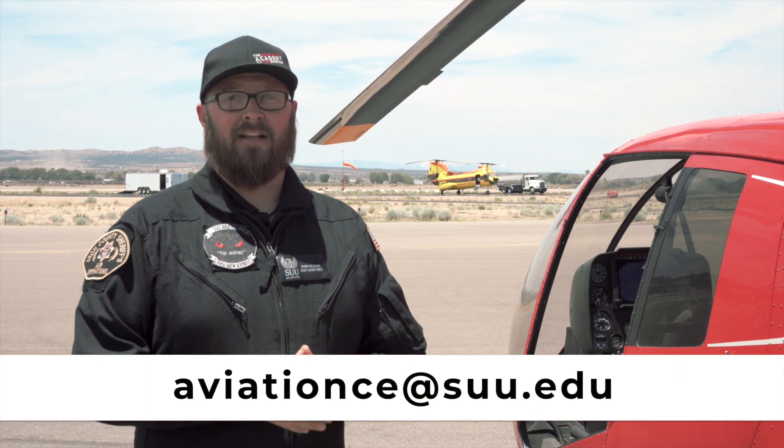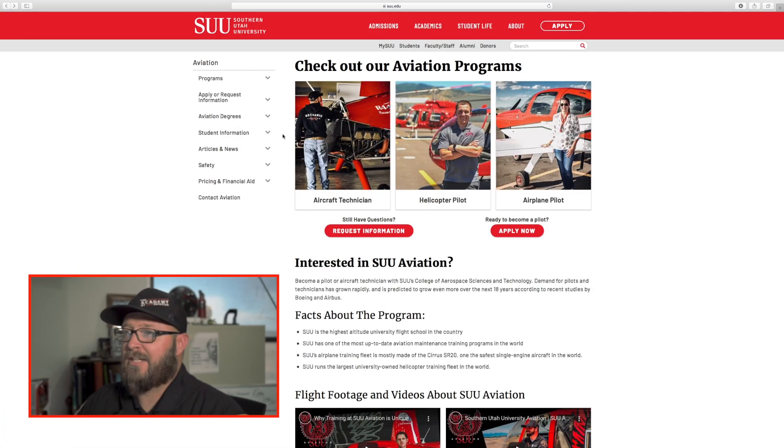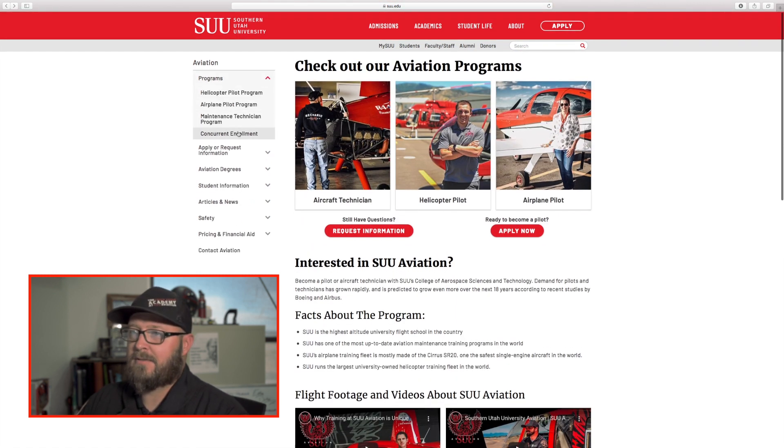Aviation is seriously so cool and has so much to offer. If this is something you're interested in, talk with your counselor at your high school and let them know you're interested in taking our courses. You can also email us with your questions or visit our website at suu.edu/aviation, where you can find any information you need about our program. For concurrent enrollment, click on Programs, then Concurrent Enrollment.